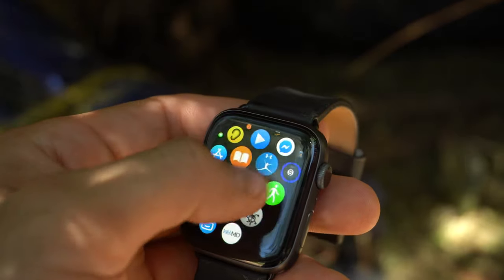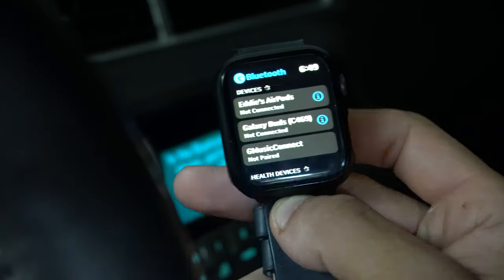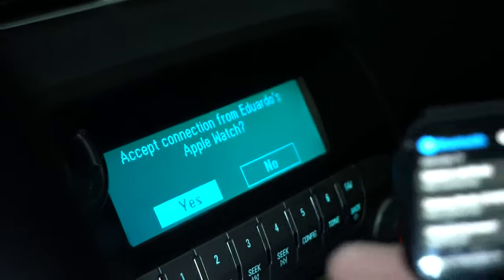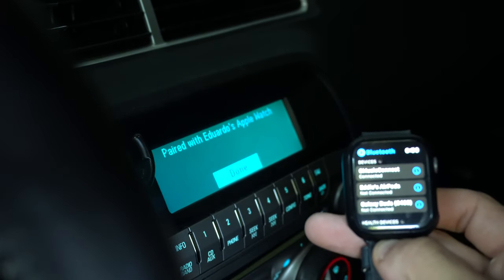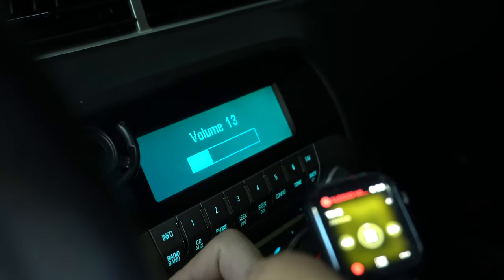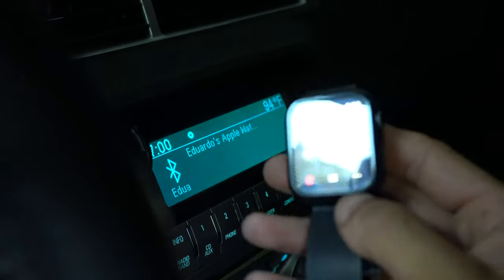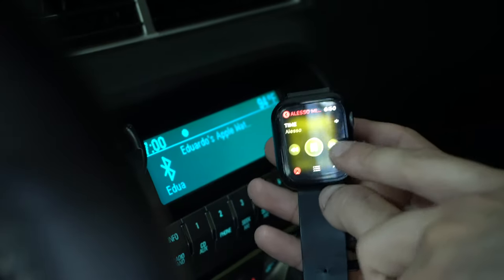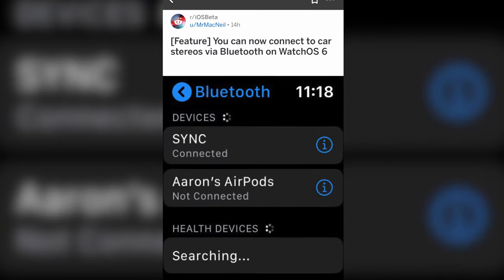I did notice with WatchOS 6 it's now capable of being paired to your vehicle's stereo system. I found this out randomly — one day I actually forgot my phone at home and had no way to entertain myself, so out of curiosity I wanted to see if I could pair this to my car stereo system. And to my surprise, it now supports it. Before I did try this, but it would never work because Apple never allowed you to. Some SYNC 3 systems are also able to pair, as a couple of people on Reddit have reported.